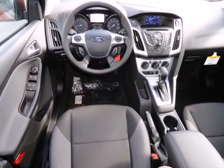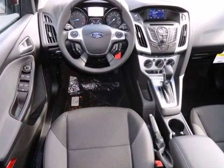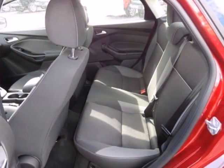Aggressive style, smart design, and economy savvy. That's the all new 2013 Ford Focus.